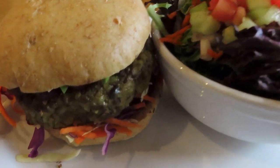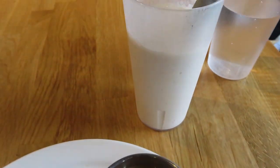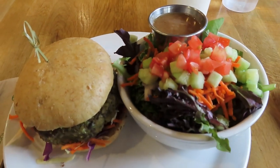Then at 1 p.m. I went to a local spot called Active Culture which has great plant-based food. I got a lentil burger, a salad, and a coconut banana smoothie, so I enjoyed that lunch at one o'clock.